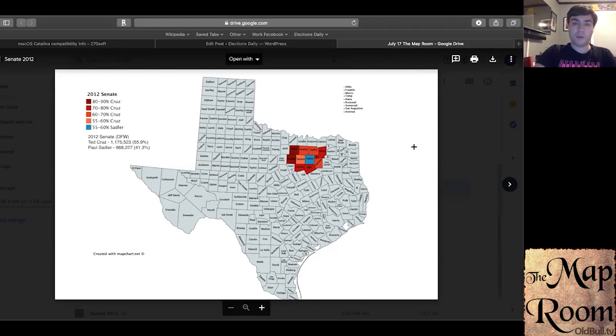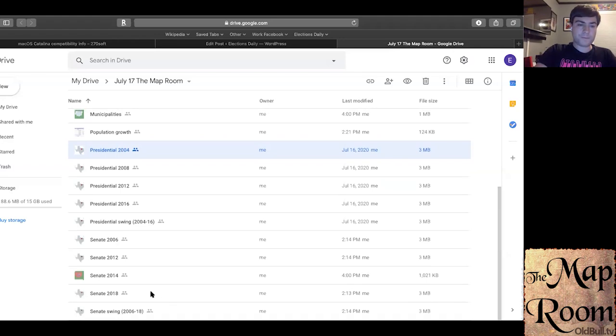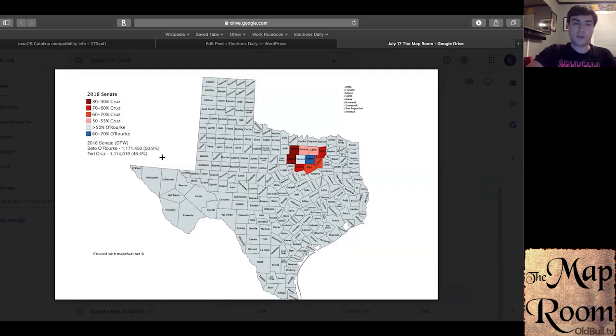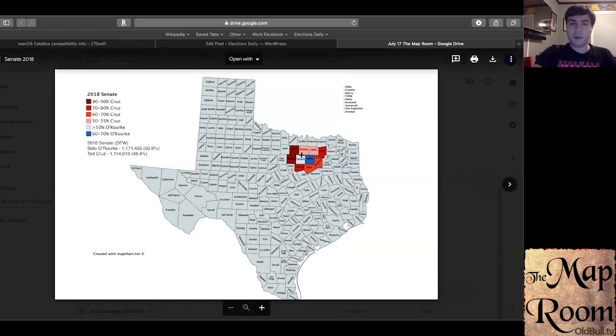Fast forward to 2012 and you have a more aggressive conservative candidate in Ted Cruz. He still managed to underperform compared to Hutchison — he only won around 56% of the DFW area vote, with his Democratic opponent Paul Sadler winning 41%. Wise and Parker became 80–81% counties for Cruz. He also maintained strength in the exurban counties and Tarrant. But this is where some of the warning signs began to show up for Republicans. In 2018, Ted Cruz narrowly won the state by around two points but narrowly lost the DFW area by about 2.5 percentage points, or around 60,000 votes.